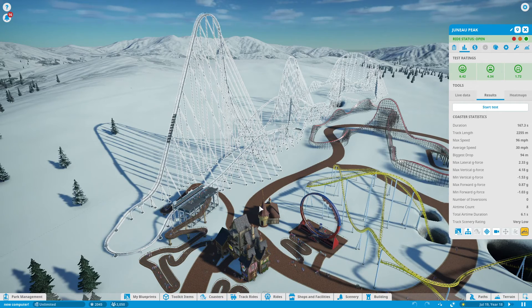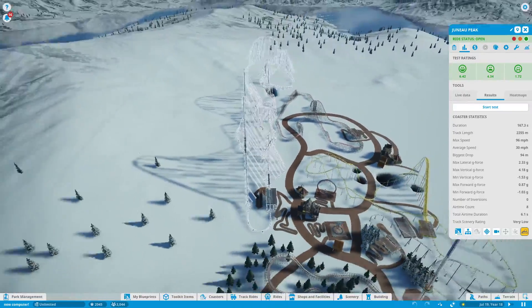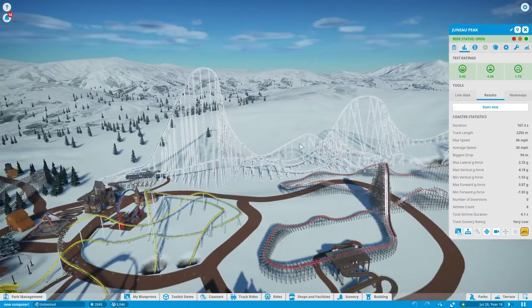Alright, this is Leaving Me Alone, and welcome to the fourth video in which I show you a roller coaster that I designed in Planet Coaster. This one is called Juno Peak, as in the mountain in Alaska.